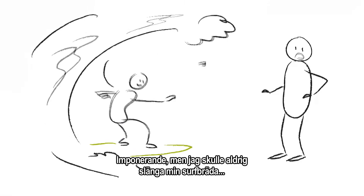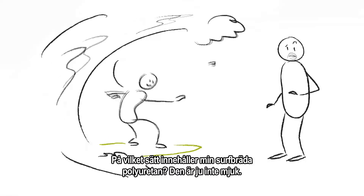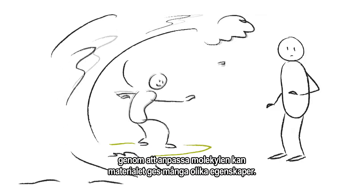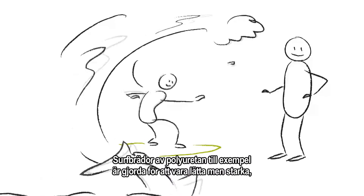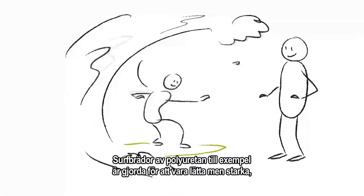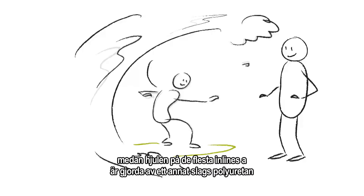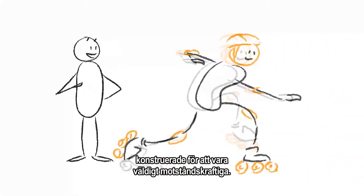I would never throw away my surfboard though. How is that polyurethane? It's not soft at all. That's the cool thing about polyurethanes. By adapting the molecule, you can give it lots of different properties. For example, polyurethane surfboards are made to be light yet strong, whilst the wheels of most rollerblades are made of a different kind, designed to be very resistant.